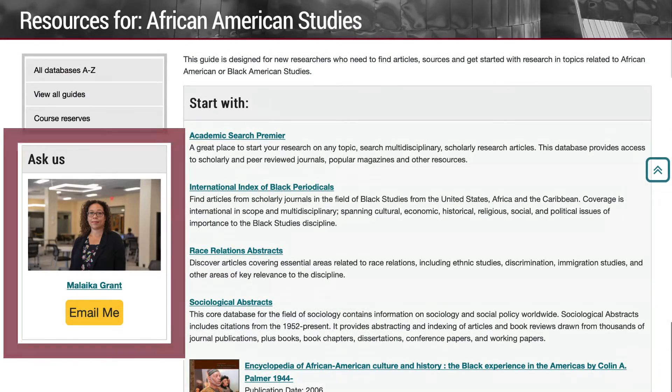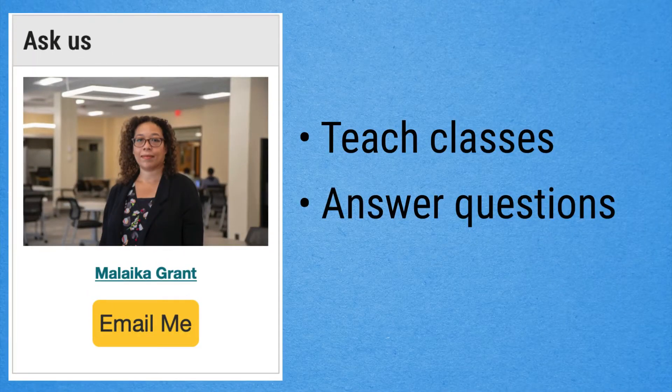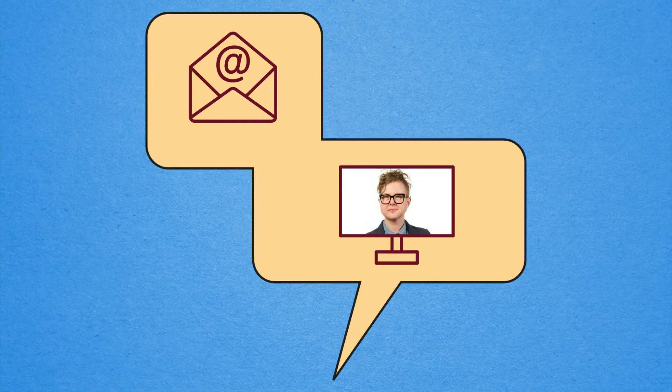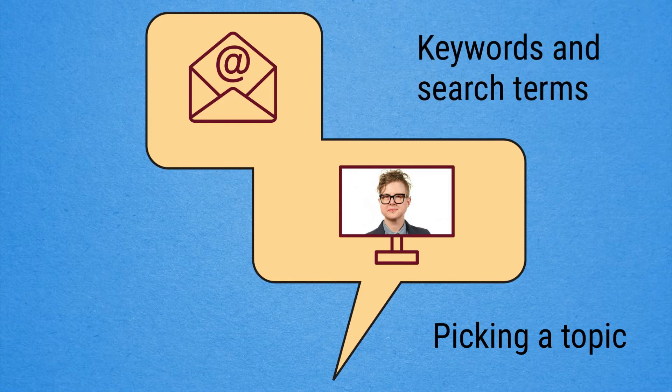The guides can connect you with our subject librarians. Librarians teach classes, answer questions from students and faculty, and also buy the collections, so they know what some of the best resources are. You can email or set up a virtual appointment with a librarian to get help with any questions, from picking a topic to figuring out keywords or search terms.